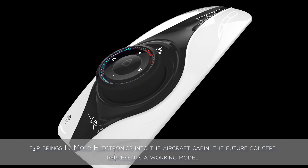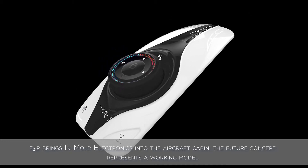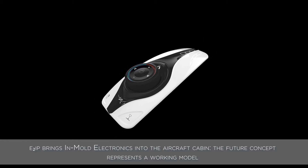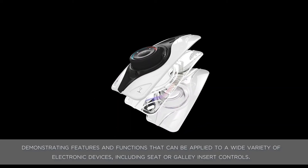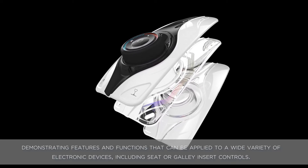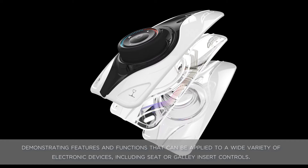E2IP brings in-mold electronics into the aircraft cabin. The future concept represents a working model, demonstrating features and functions that can be applied to a wide variety of electronic devices, including seat or galley insert controls.